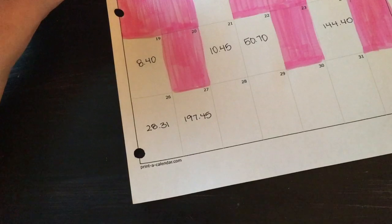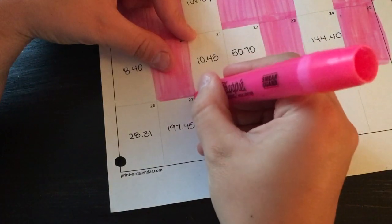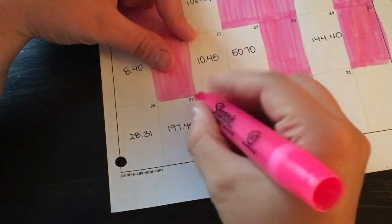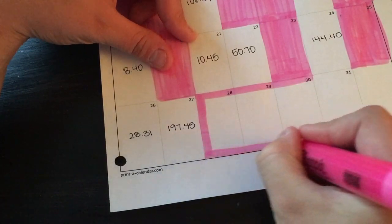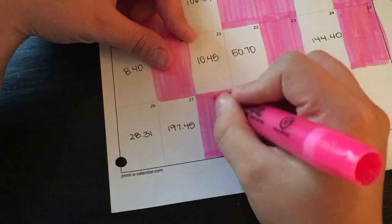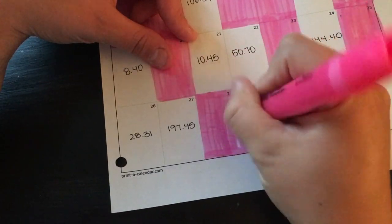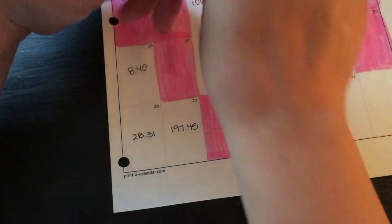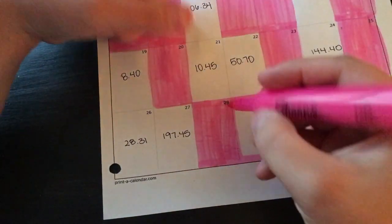The 28th, 29th, and 30th were all no spend days, which is awesome. I love having no spend days — I make it like a personal goal every day to not spend money. I actually love not spending money and seeing that my cash envelopes are not being touched; it's really nice.